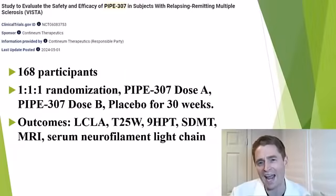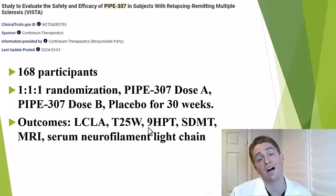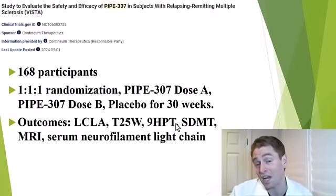This is the VISTA trial, an actively recruiting trial in relapsing-remitting multiple sclerosis. They're looking for 168 participants with one-to-one-to-one randomization — two different doses of Pipe 307, dose A and dose B (doses not specified on clinicaltrials.gov), and placebo — for a 30-week study. The outcomes include the MS functional composite, low contrast letter acuity as a measure of visual function, the timed 25-foot walk, the nine-hole peg test for upper extremity function, the symbol-digit modalities test for cognitive function, MRI scans, and blood neurofilament light chain as a marker of central nervous system damage.